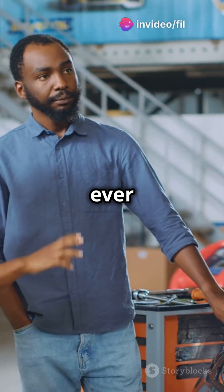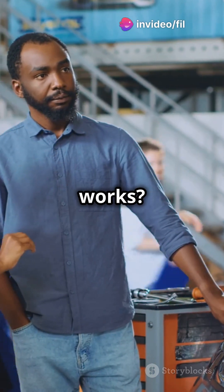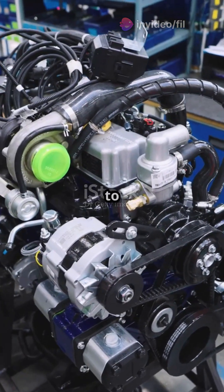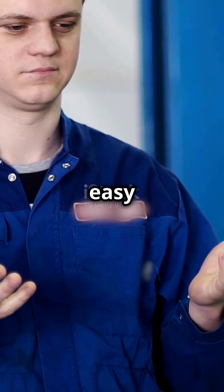Hey everyone! Have you ever wondered how your car's engine actually works? I know I did for the longest time, but don't worry. Today we're going to break it down and make it super easy to understand.